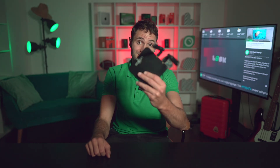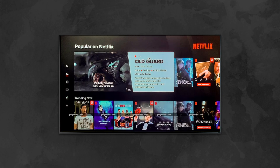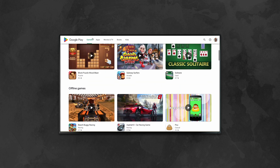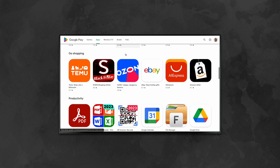Android TV boxes, like this for example, have been the leader in the market of streaming devices for many years. The worldwide availability, reliability, versatility and relatively low price make them an obvious choice when considering a device for video streaming, gaming or even digital signage installations.